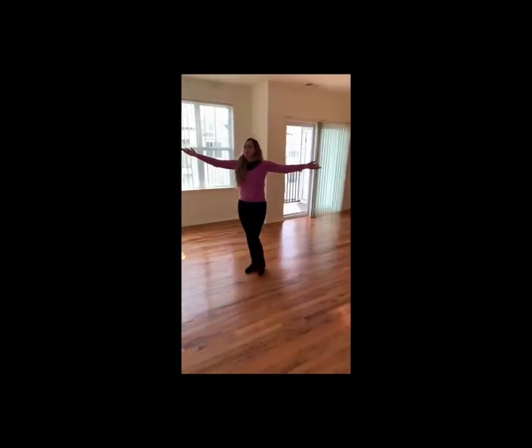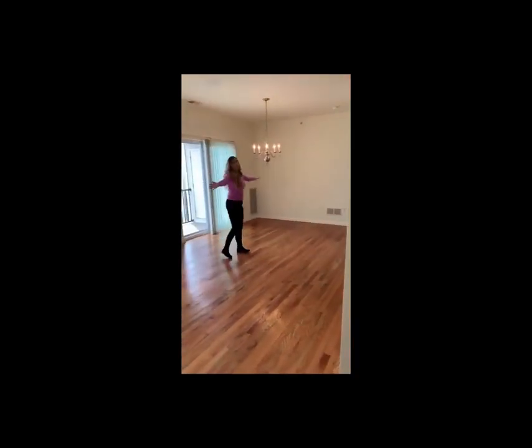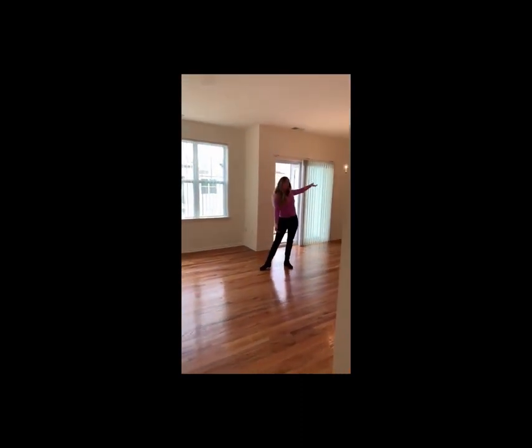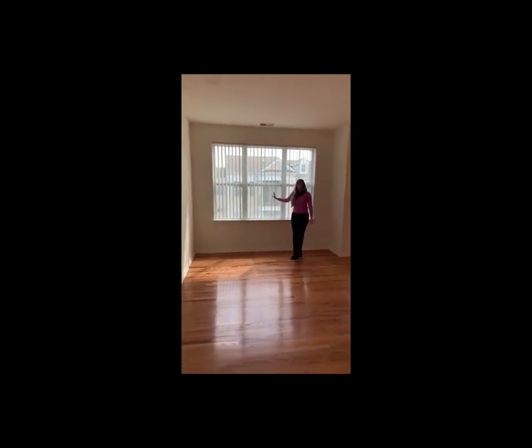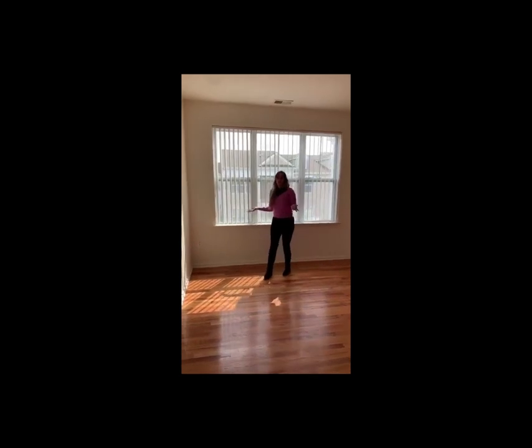Look at this beautiful, large, spacious dining room and living room with natural hardwood floors and elegant lighting.